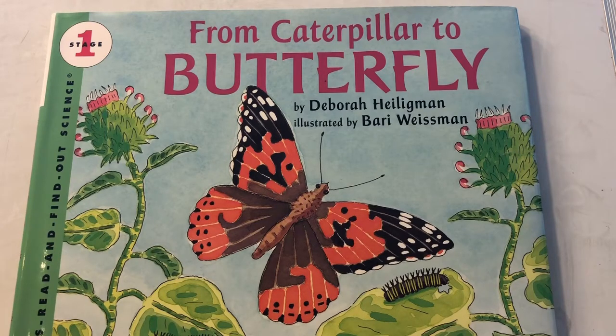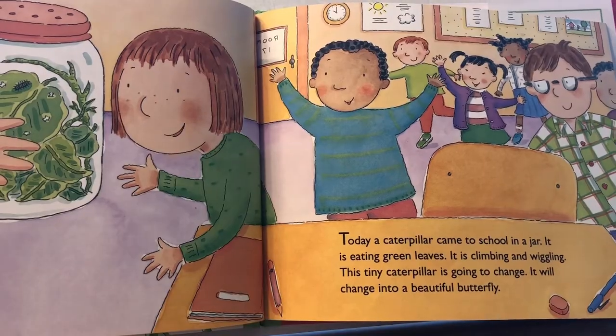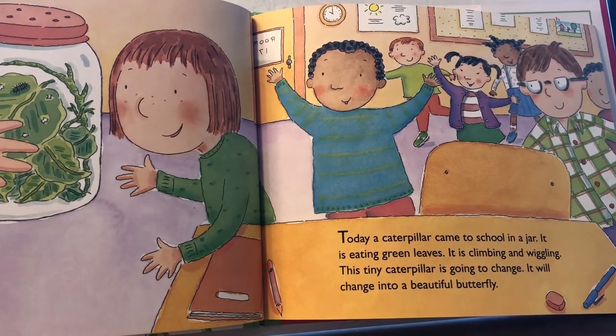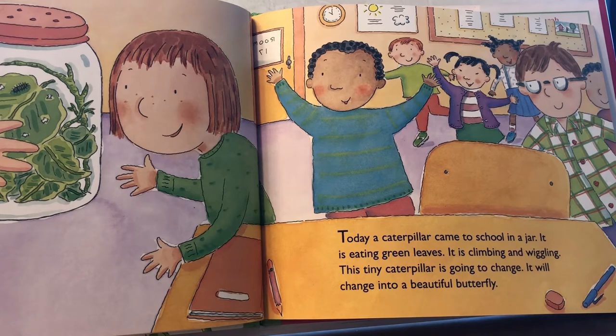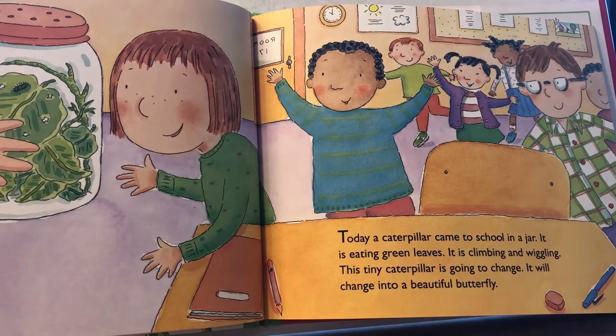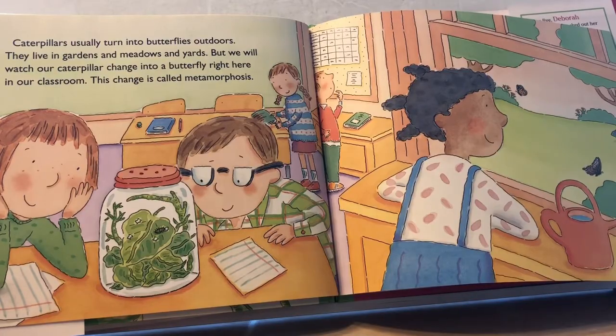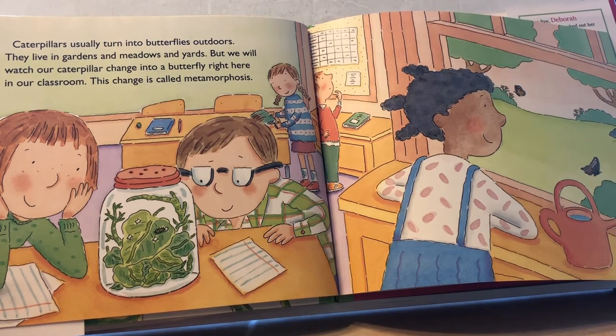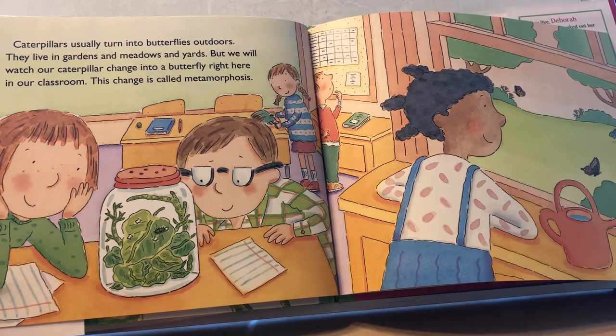From Caterpillar to Butterfly by Deborah Heiligman, illustrated by Barry Weissman. Today a caterpillar came to school in a jar. It is eating green leaves. It is climbing and wiggling. This tiny caterpillar is going to change — it will change into a beautiful butterfly. Caterpillars usually turn into butterflies outdoors. They live in gardens and meadows and yards. But we will watch our caterpillar change into a butterfly right here in our classroom.